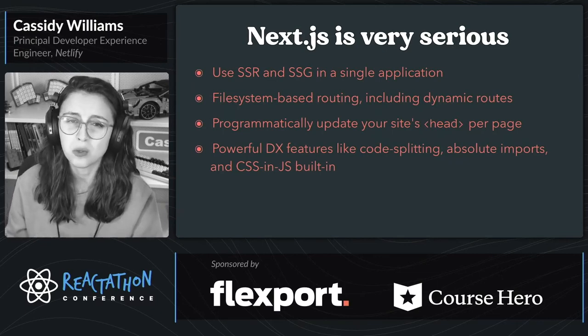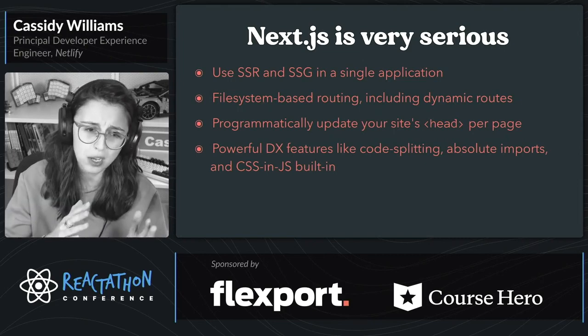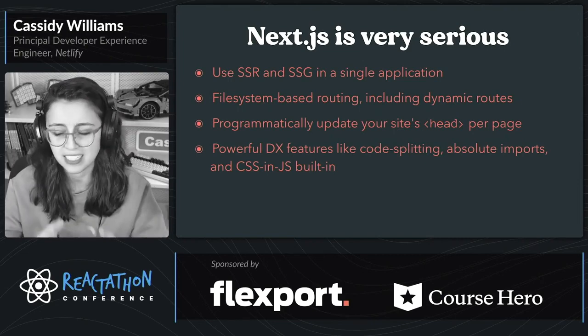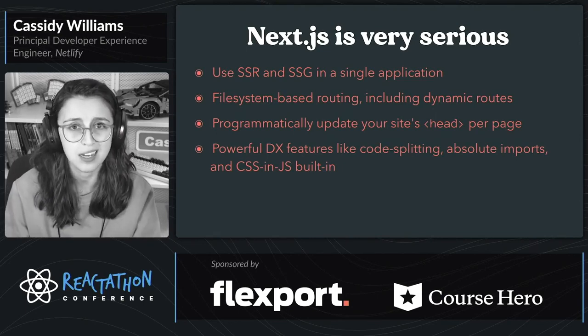It has a very powerful API. Plus, there are some really cool developer experience features like code splitting, absolute imports, and CSS and JS already built-in natively in Next.js. You don't have to install any extra loaders on top of that.